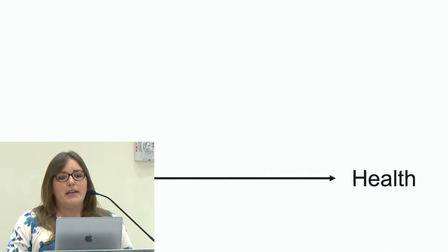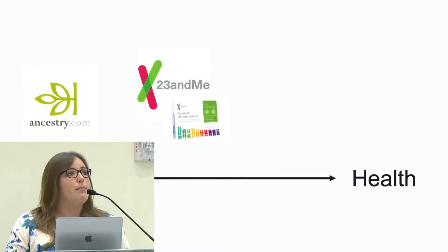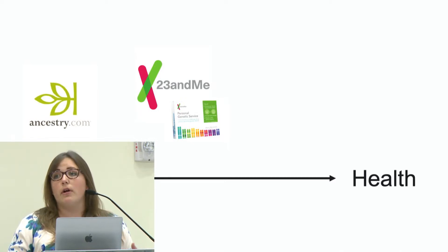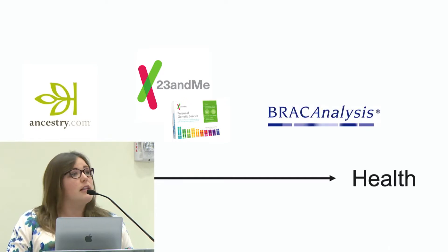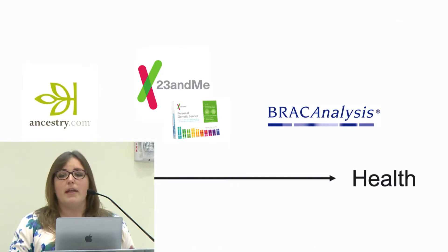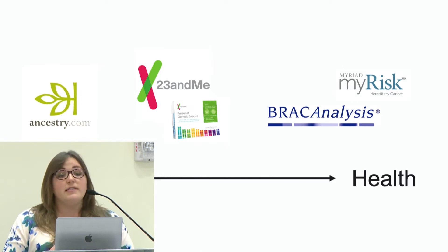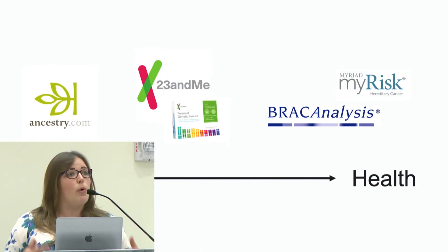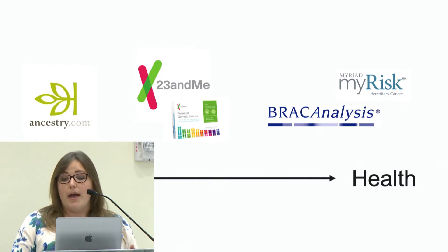Most people are familiar with the heritage-based testing — genetic tests like Ancestry.com or 23andMe — that give you information about your heritage, where you come from, where your ancestors came from, and sometimes can map you to other people. There are also additional medical tests that are less talked about, but are very commonly done in the medical space based on risk, for things like the BRCA analysis or the Myriad MyRisk screening. My nervousness is that as you develop more and more consumer-facing tests, how we deliver results to people matters a lot more.